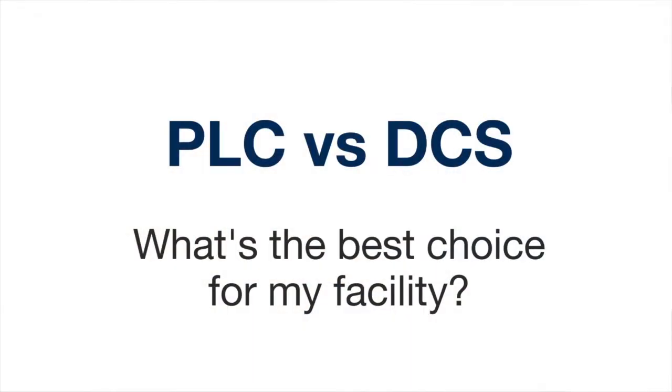My name is Ian Schert. I'm the Operations Manager here at AutoPro in the Calgary office. Today we're going to be talking about the difference between a PLC and DCS systems.